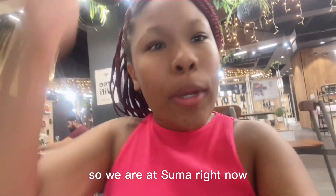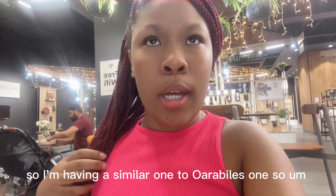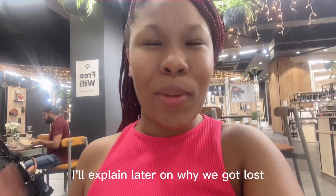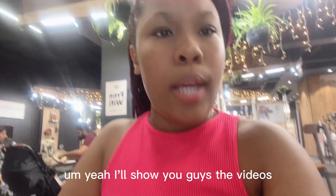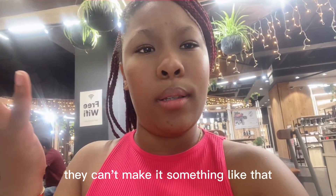Hi guys, so we are at Sula right now. We're getting dessert — they didn't have the one I wanted so I'm having a similar one. We kind of got lost trying to find this place, but it was definitely my fault because we knew the way to go. I'll show you guys the video of my ice cream sandwich — we got the waffle sandwich. I couldn't get the milk and cookies because they can't make it, so I had to switch out a few things.